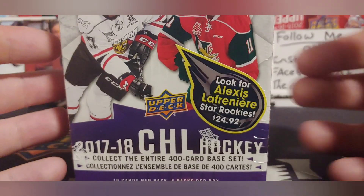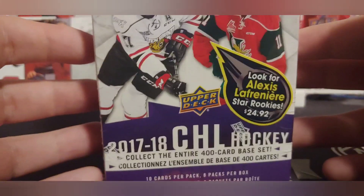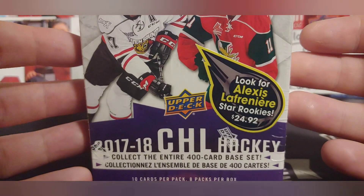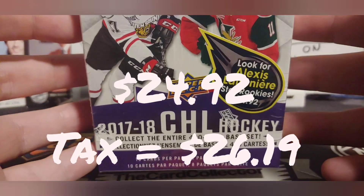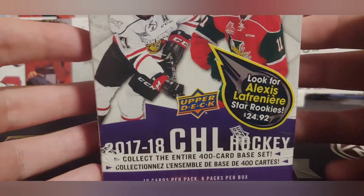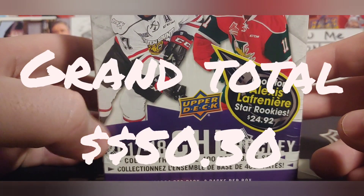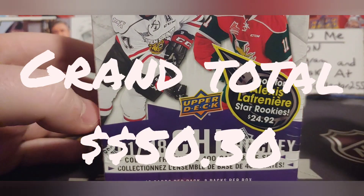The thing I was surprised they actually had was 2017-18 CHL. This is on sale — instead of $32, it's $24.92. With taxes that's $26.19. Of course I had to get this. Our grand total is $50.30.